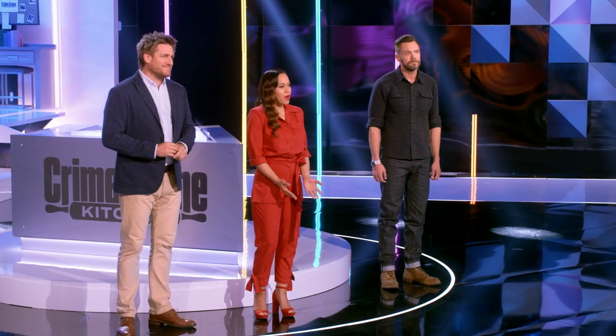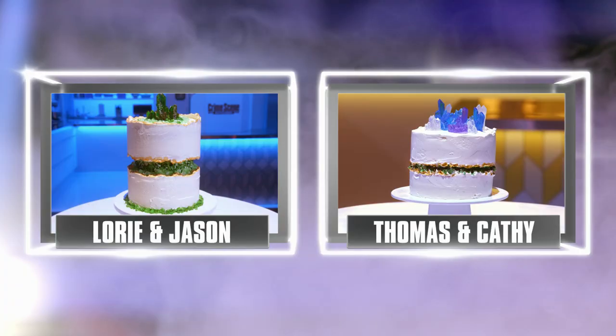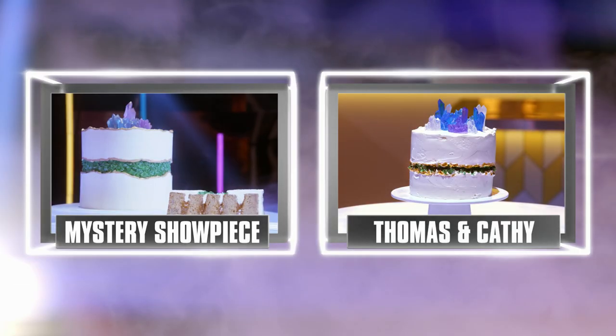Two of you made banana fault line cakes, but there was one team that read the clues almost perfectly in every respect, and their cake tasted amazing. Tonight's top dessert detectives are Thomas and Kathy.